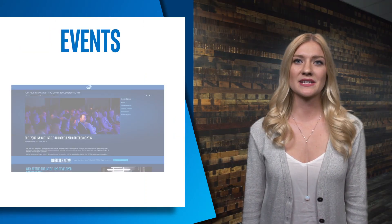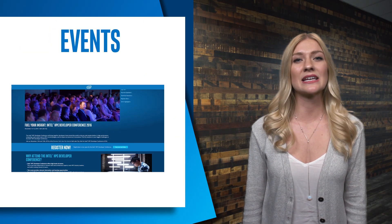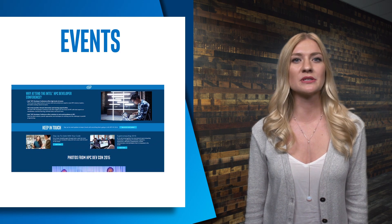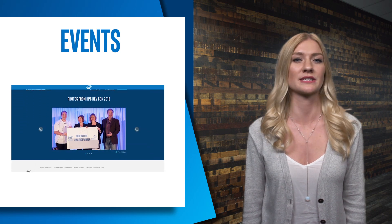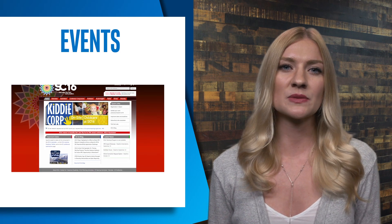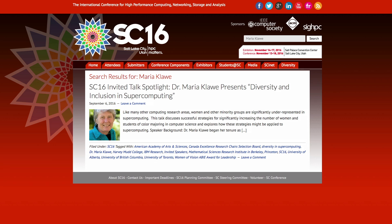Lastly, some events coming up: we have the 2016 Intel HPC Developer Conference, November 12th through 16th. The event will bring together developers from around the world to discuss code modernization and high-performance computing. Directly following this, we have Supercomputing 2016 going on from November 14th through 18th. This year we are spotlighting Maria Claw, who will be presenting on diversity and inclusion in supercomputing.